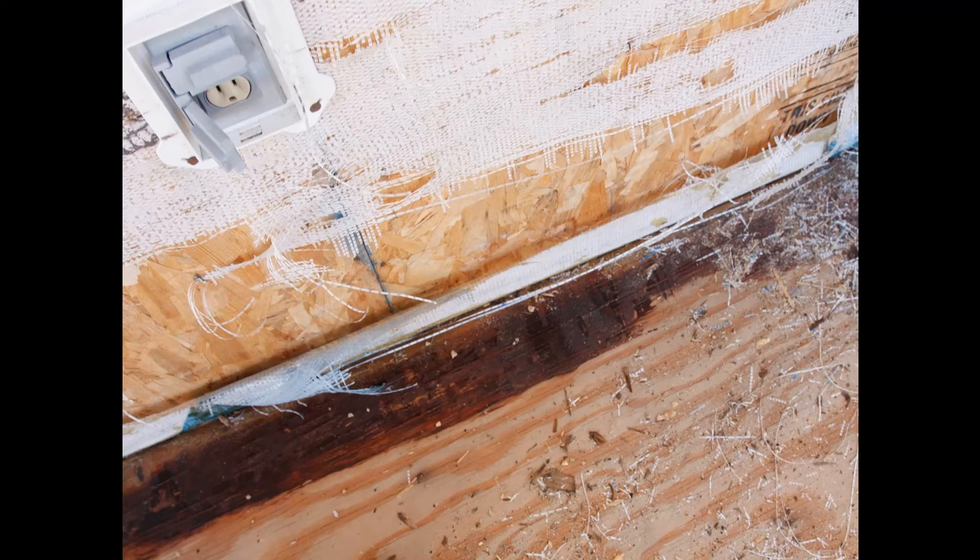They can begin deteriorating on the truck ride from the store to the job site. This deterioration may not be visible when the siding is installed, but may manifest in a year or so. Think of it as getting a sunburn, but not realizing it until you come out of the sun.